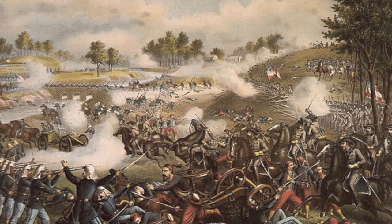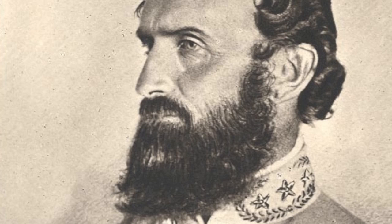Johnson led another army to hold Shenandoah Valley in Virginia. This is a picture of Thomas Jackson, also known as General Stonewall.